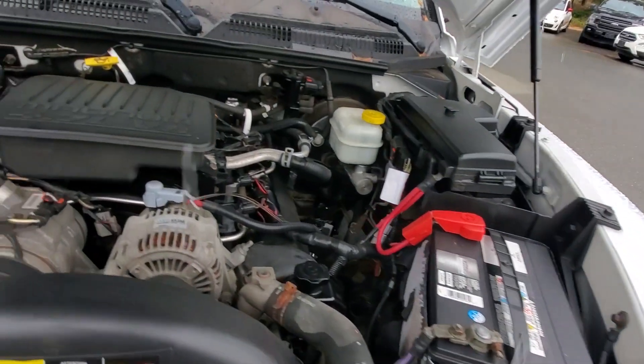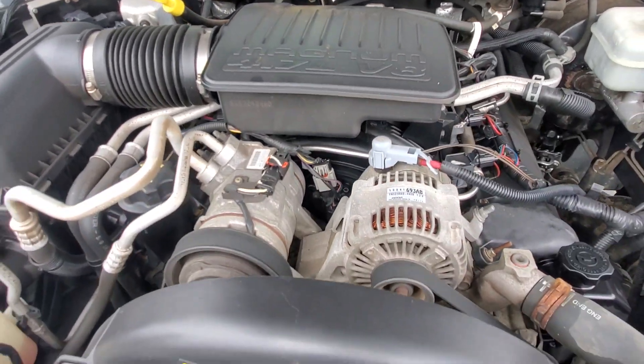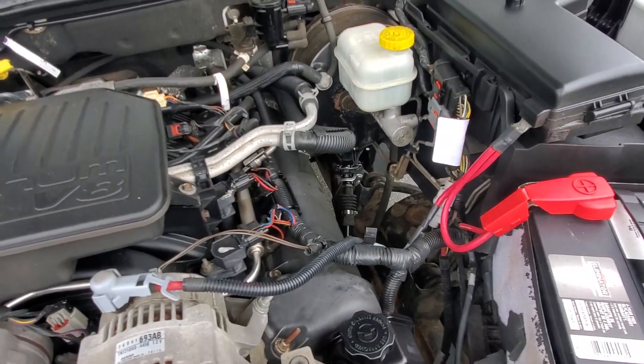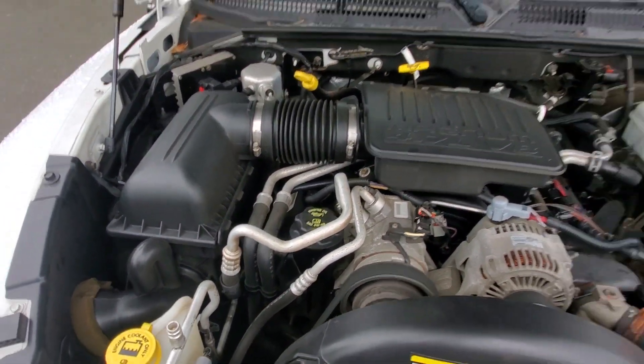Underneath the hood, the 4.7 liter Magnum V8 engine is purring along beautifully right now. Look at the condition underneath the hood — really, really nice. Our mechanics checked it out, gave it an oil change and safety inspection. It's just in nice condition for a 2005.